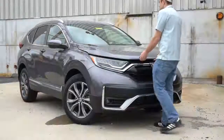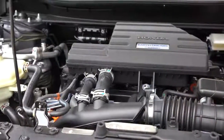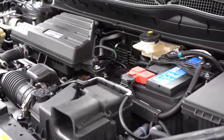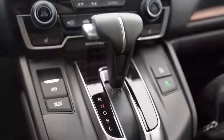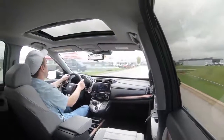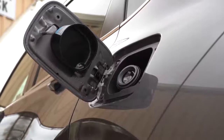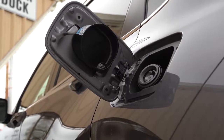Regardless of trim level, the power plant on the CRV is going to be the same. Powering this beast is a 1.5-liter turbocharged inline four-cylinder engine putting out 190 horsepower at 5,600 RPM and 179 pound-feet of torque at 2,000 RPM. Power is sent to the front or all wheels through a CVT. Zero to 60 comes in at approximately 7.5 seconds, top speed 103 mph, with MPG of 28 city/34 highway for FWD and 27 city/32 highway for AWD — both taking regular unleaded fuel.